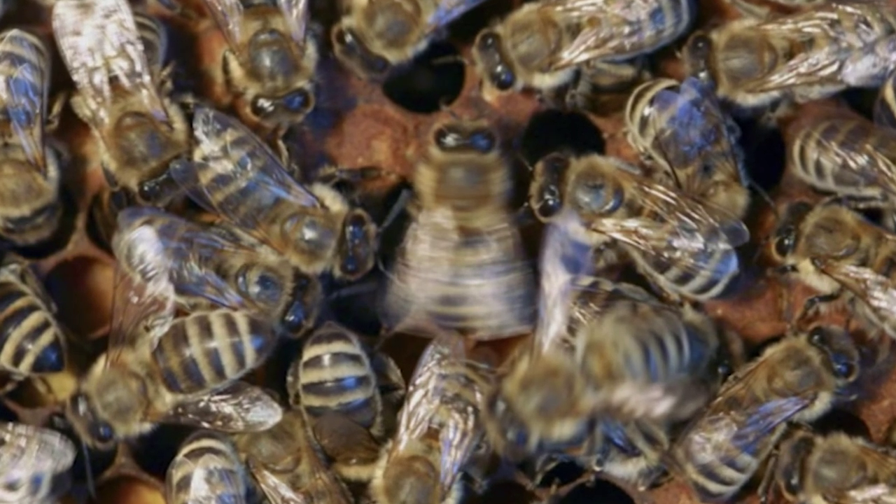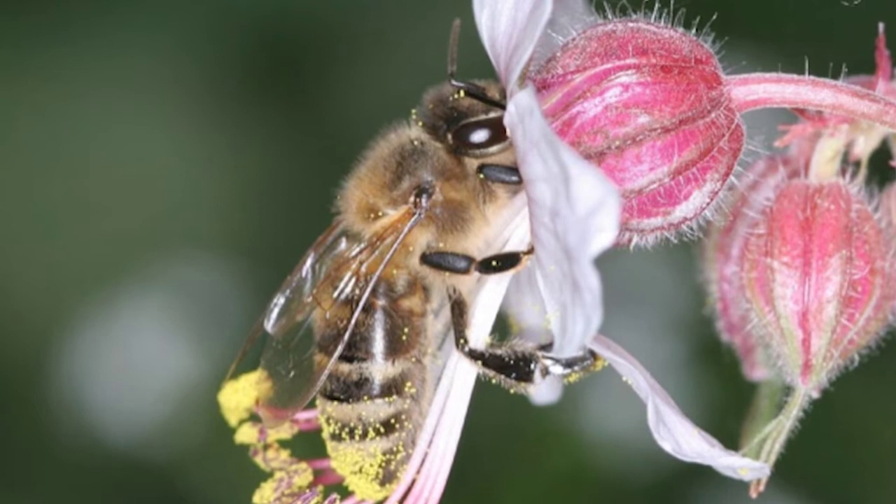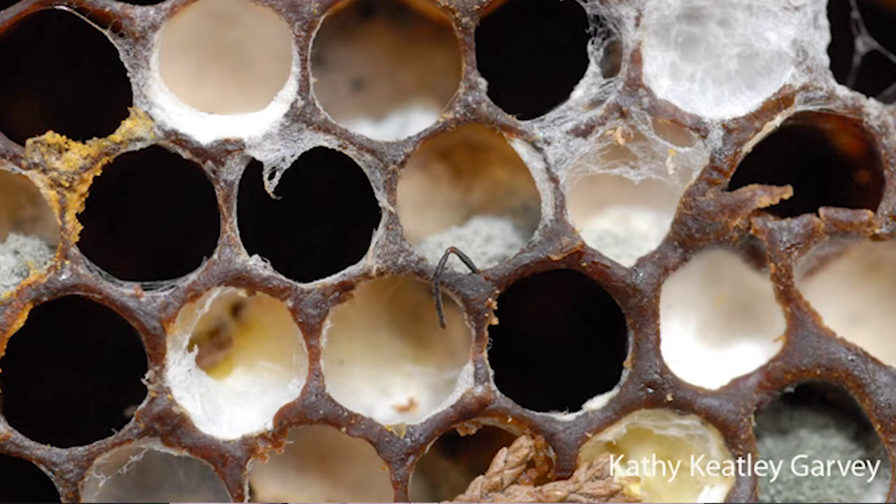Honeybee pollination has a value of over $190 billion globally, $16 billion in the United States, and $5.5 billion right here in the state of California.